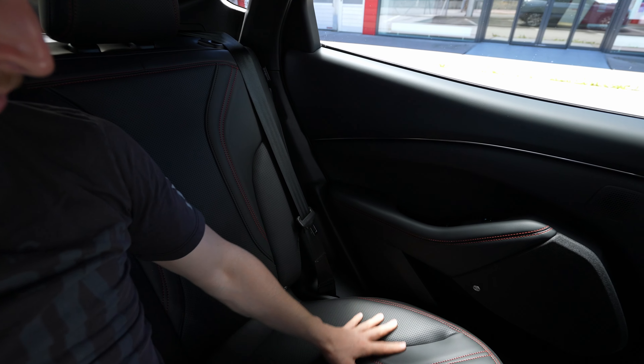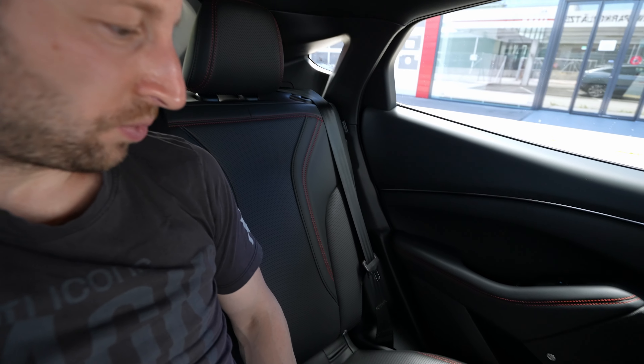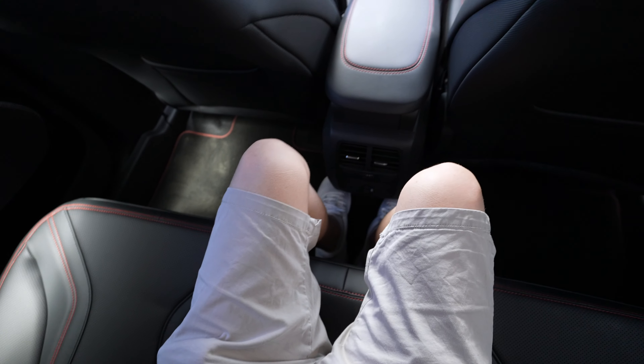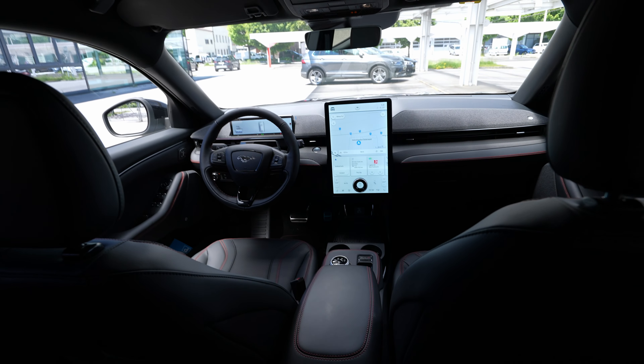Three people can genuinely sit here without any problem — the flat floor really makes it work. I can keep my legs together and there's plenty of legroom for three people, even on long trips. The only thing is that the armrest in the middle feels a bit firm on your back in the center position, so for long trips the middle seat might be slightly less comfortable, but space-wise it's perfect.